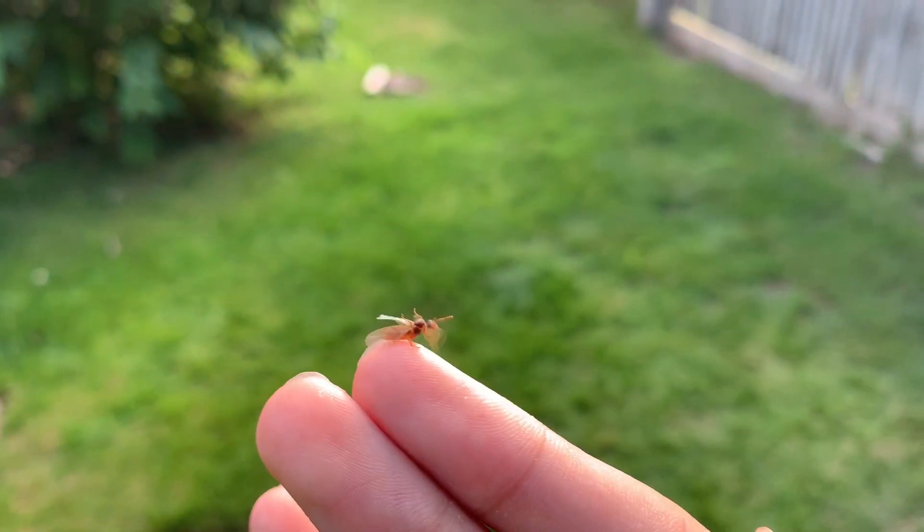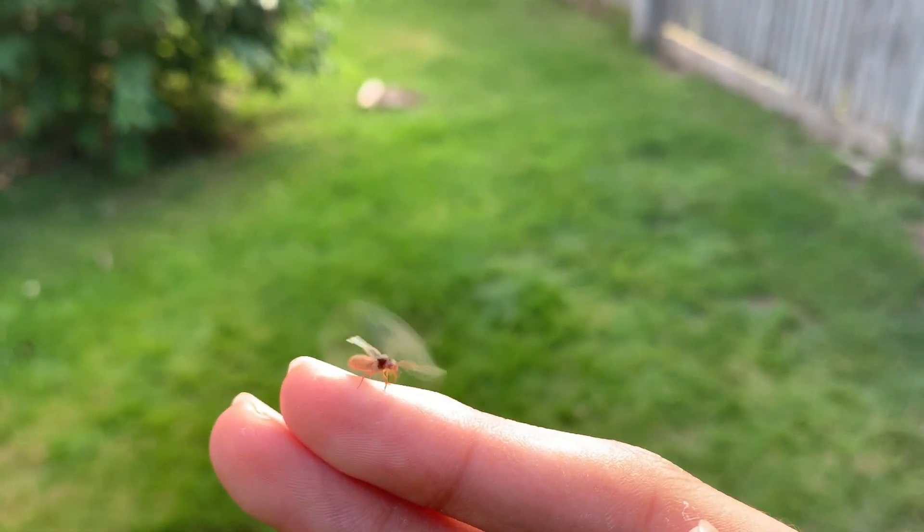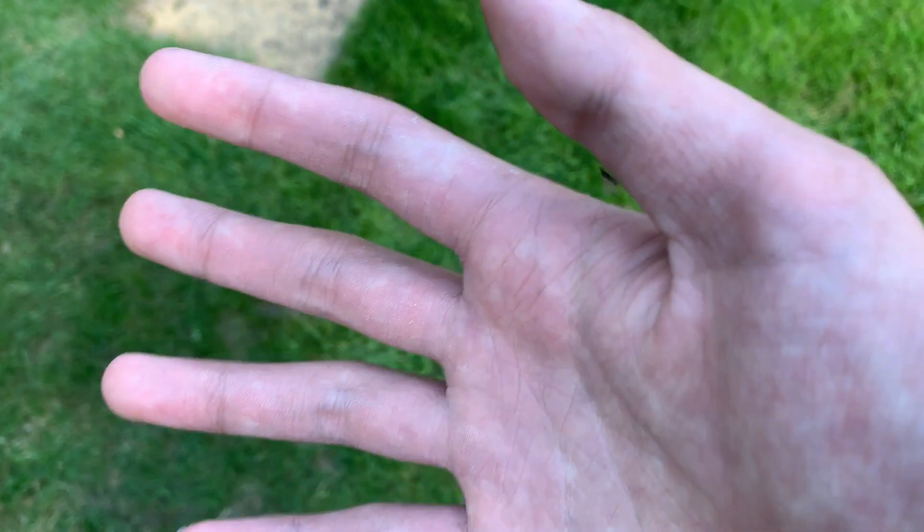Some of the ants also landed on my hand before taking off again. This one is a future queen. This one is a male.